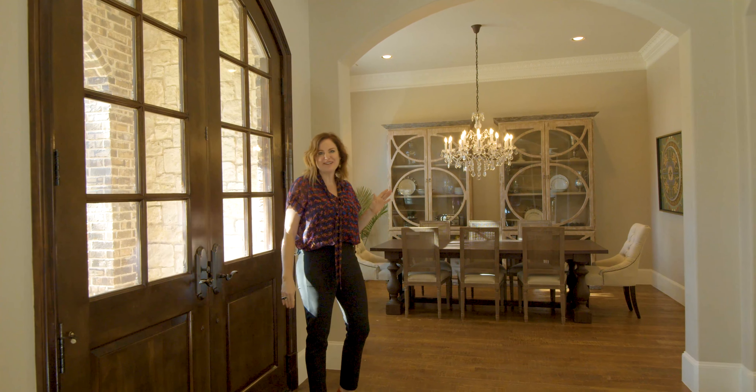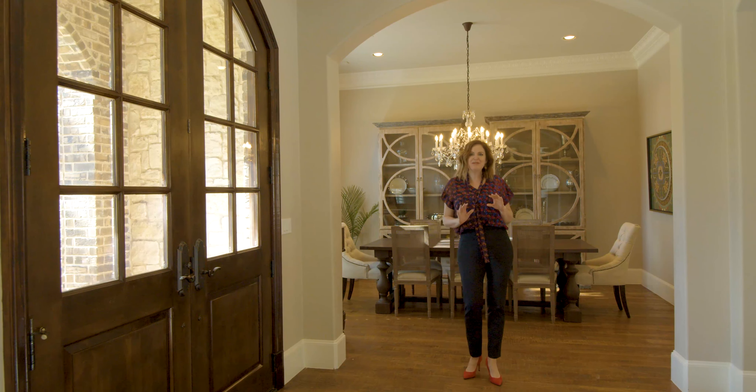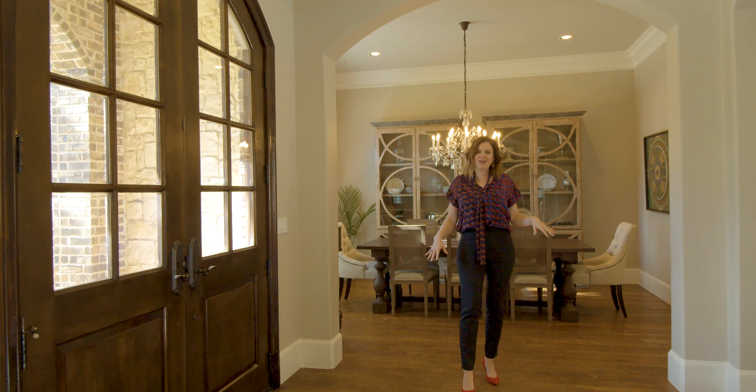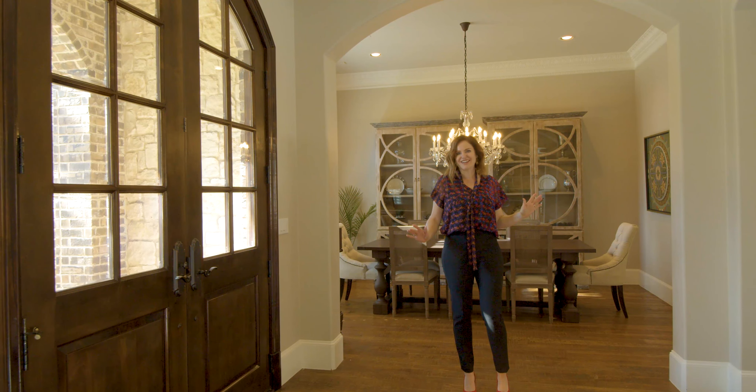This four bedroom, four and a half bathroom home offers just over 4,200 square feet and it's been meticulously updated with designer details throughout. From the hand scraped hardwood floors to the coffered ceilings and the designer-like fixtures, every detail was thought of.